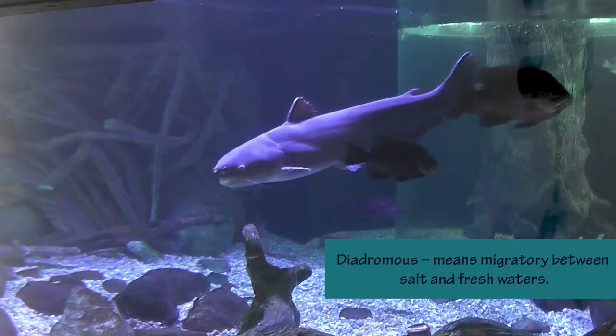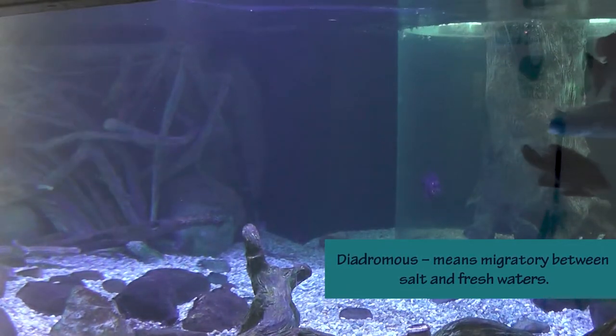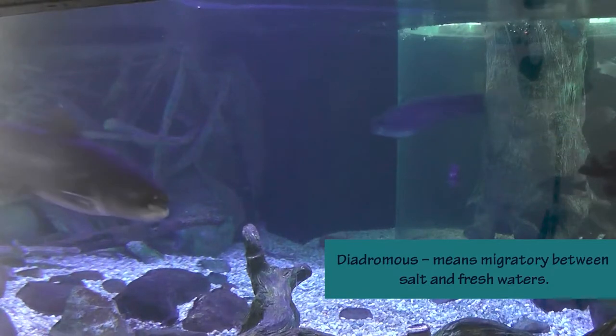Eels, striped bass, and shad are a few examples, and they can live in both fresh and saltwater rivers.